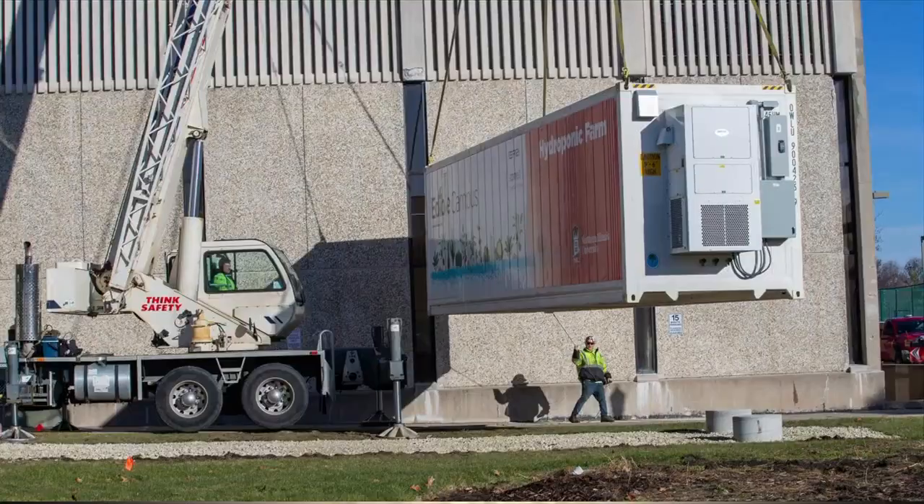Going green for a sustainable future, NIU expanded their Edible Campus Program. The program installs gardens throughout campus to grow food year-round. Go ahead and take a look.